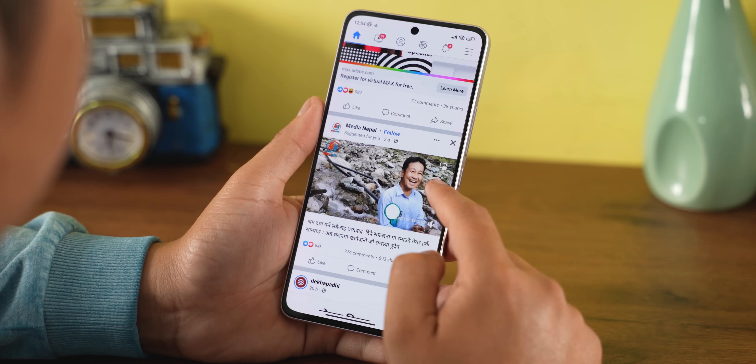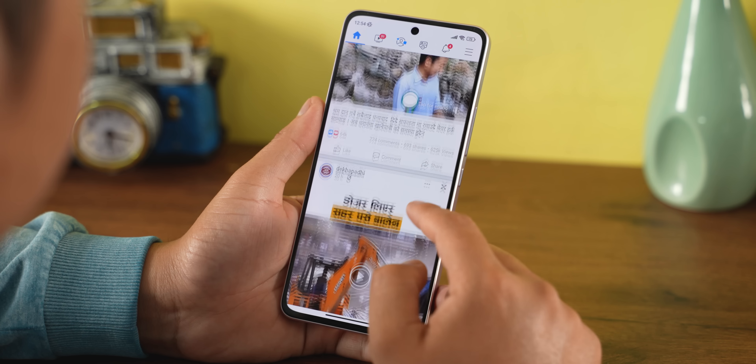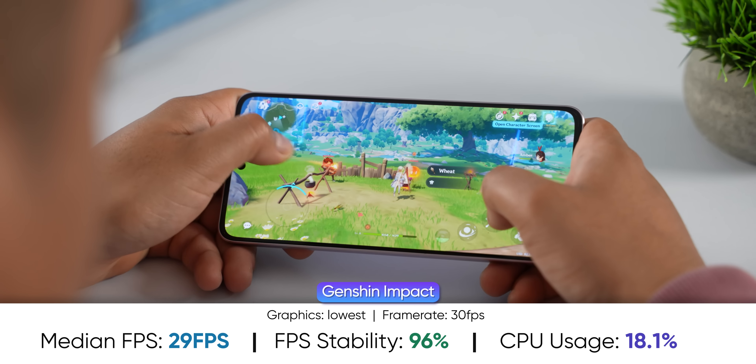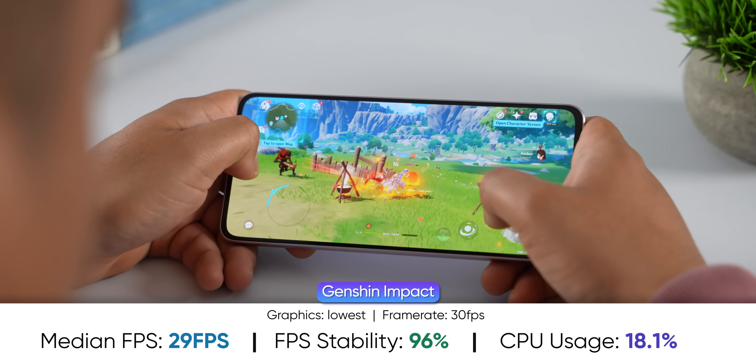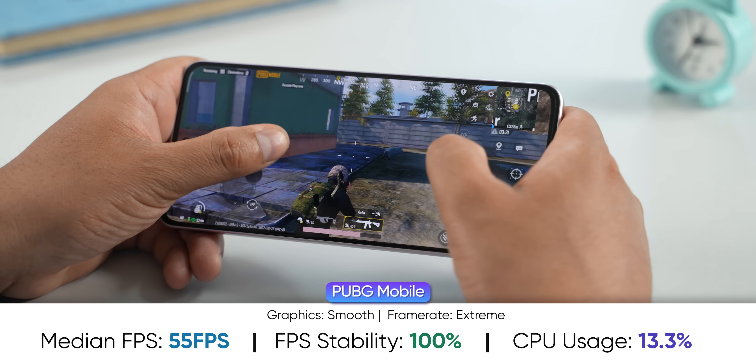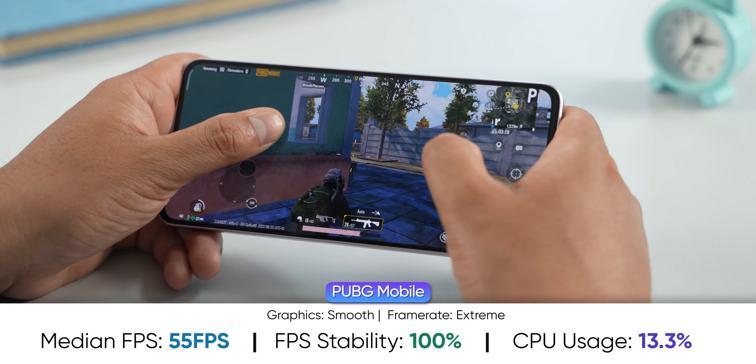For everyday tasks, the phone is really fast enough. However, if you want to play demanding games like Genshin Impact, you will experience stutters on high settings. There will be gameplay issues at high settings. Also, because of the slim form factor, this phone will heat up without an adequate cooling system.